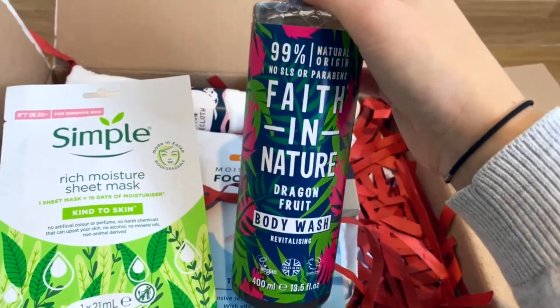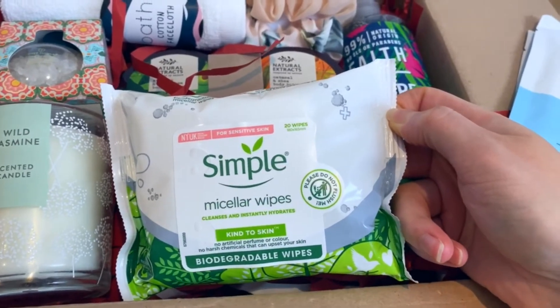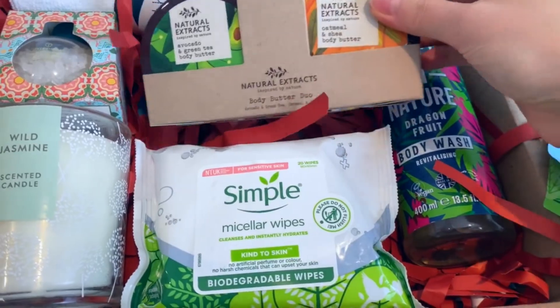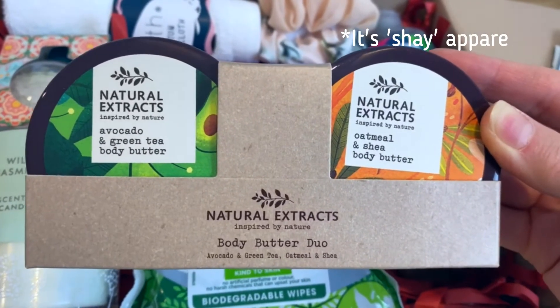We have a Faith in Nature dragon fruit body wash which is absolutely amazing — it smells very sweet, like candy, a mixture of berries and passion fruit. Definitely give this one a try. After the bath and face mask she can wipe with some Simple face wipes, which are an absolute must for every woman. Then after the bath it's really nice to have some body butter — we've got avocado and green tea as well as oatmeal and shea.